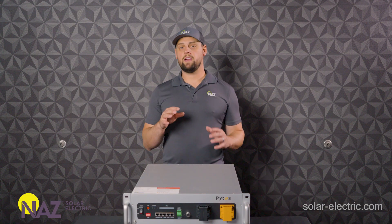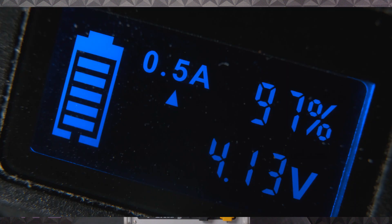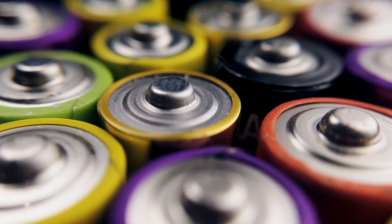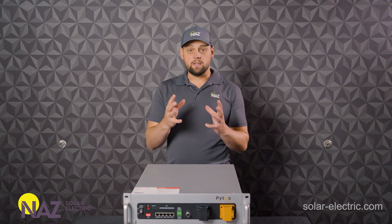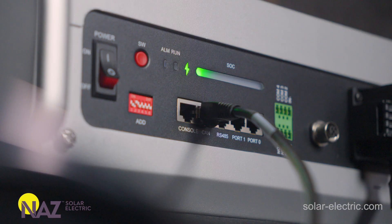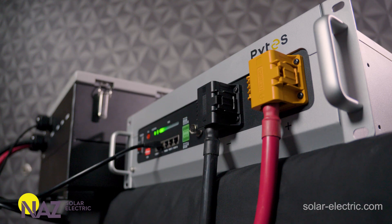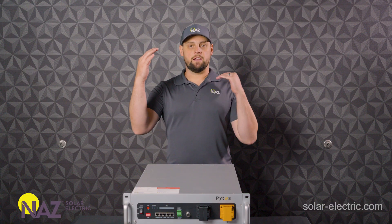That means that we do not have to focus our designs as much on the power limitations of a battery. Like old traditional lithium battery systems, it was a really important consideration to focus on the power that the battery could deliver. But now that these batteries are much more powerful and we can do 1C, we can just focus on the system design, focus on the needed capacity, and less on how big the inverter is in relation to the battery.